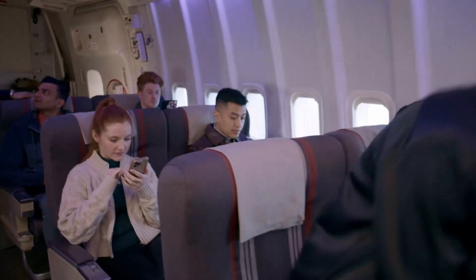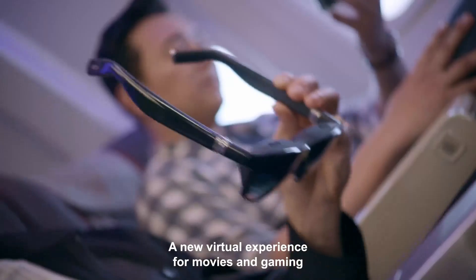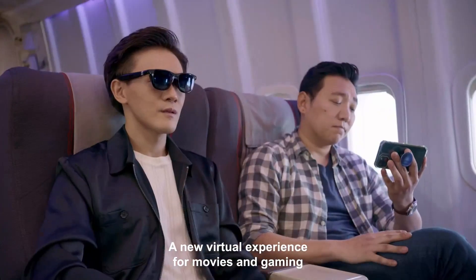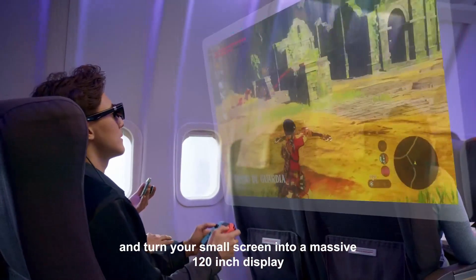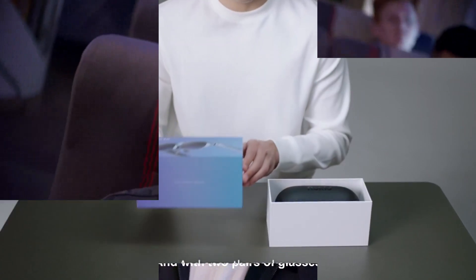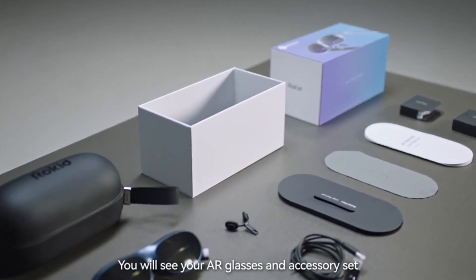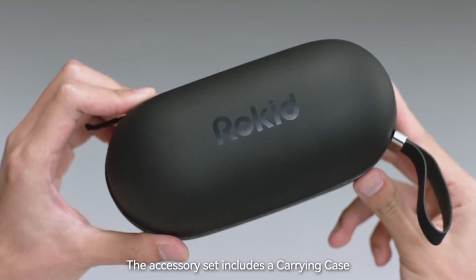Viture 1 XR features impressive display technology with high-resolution lenses that deliver sharp and vibrant visuals. The field of view is competitive, providing an engaging experience for users. The brightness and contrast are well-balanced, making it versatile for different environments. While it matches up closely with the XREAL Air 2 Pro and Rokid Max, it slightly lags in terms of brightness in very bright settings.